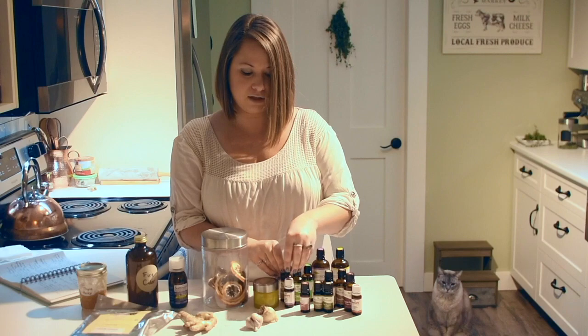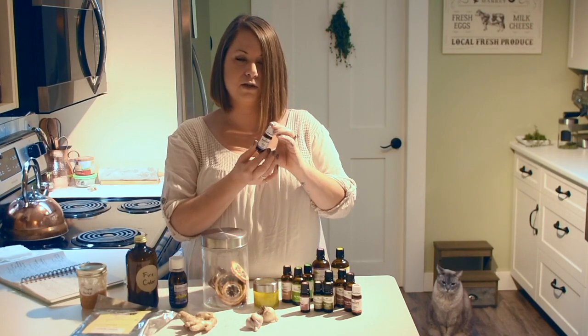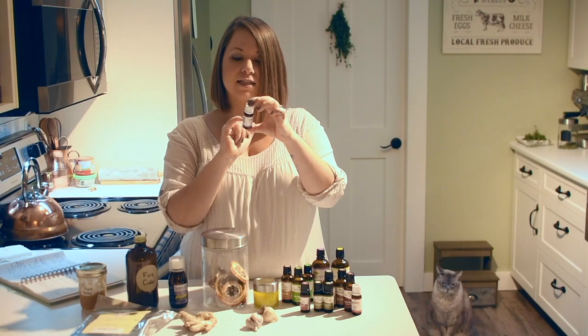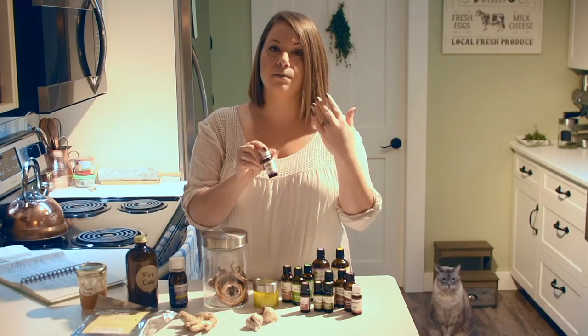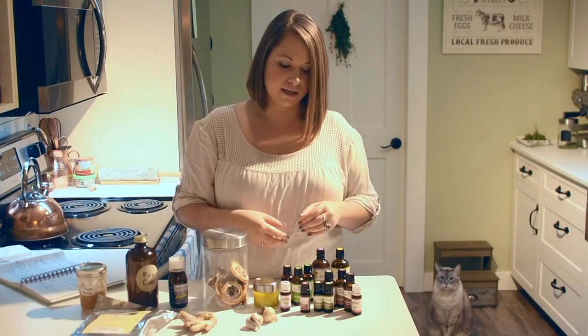For my daughter specifically when she's dealing with something, there's this blend called Sniffle Stopper that we've been using a lot lately — I'm almost out of it. It has fir needle, Rosalina, spruce, cypress, cedarwood, and spearmint, all kid-safe oils that are safe for her to breathe in. I've been diffusing that a lot for her because she's been fighting this sickness as well.